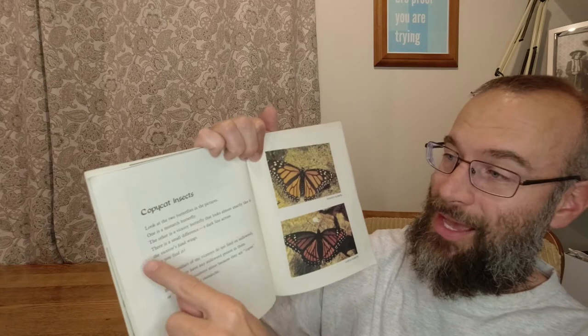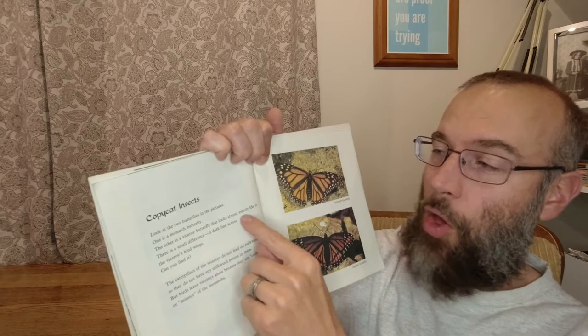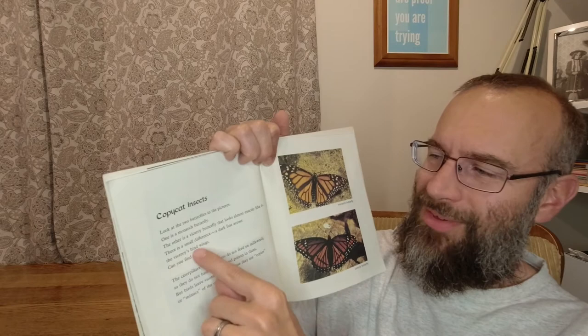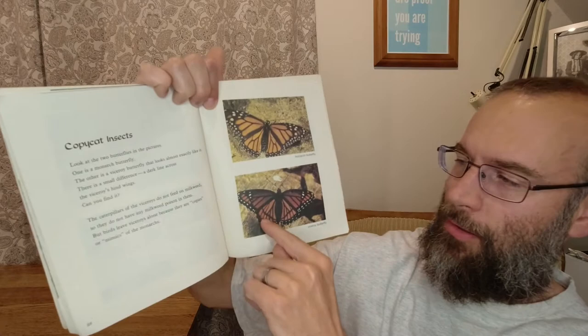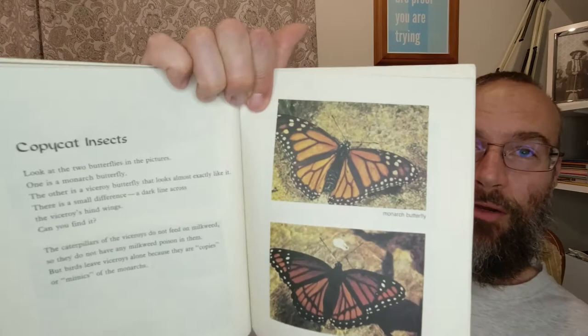Copycat insects. Look at the two butterflies in the pictures. One is a monarch butterfly. The other is a viceroy butterfly that looks almost exactly like it. There is a small difference — a dark line across the viceroy's hind wings. Can you find it? Well, this is the monarch butterfly and this is the viceroy butterfly. The caterpillars of the viceroy do not feed on milkweed so they do not have any milkweed poison in them, but birds leave viceroys alone because they are copies, or mimics, of the monarchs.